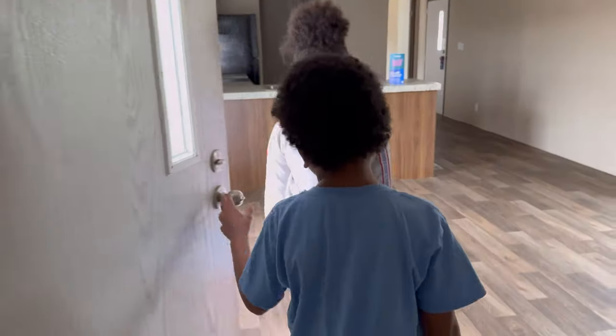This house would not fit our family because we are a family of four, so it's on to the next house.